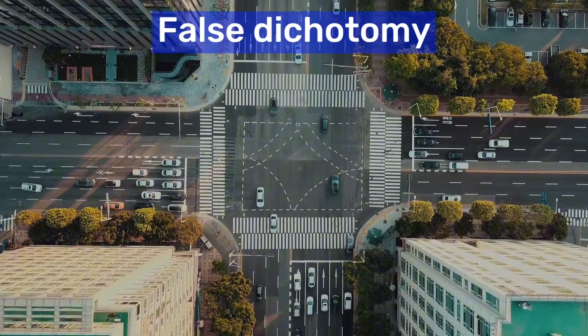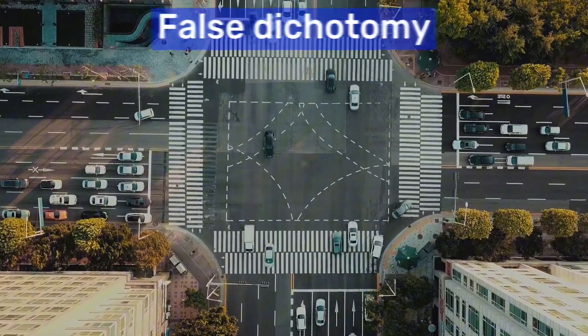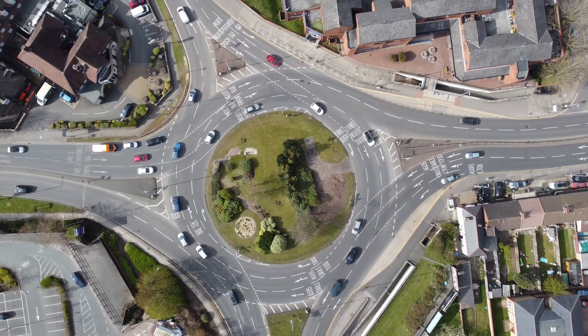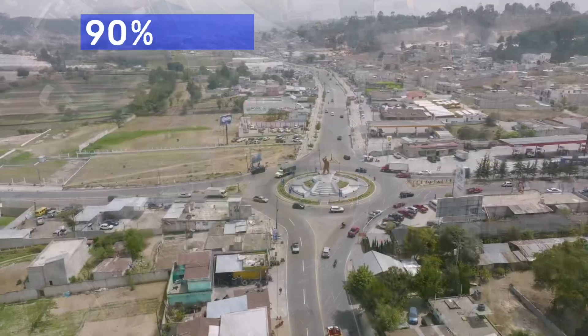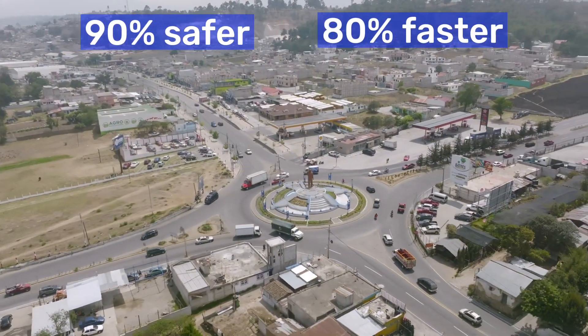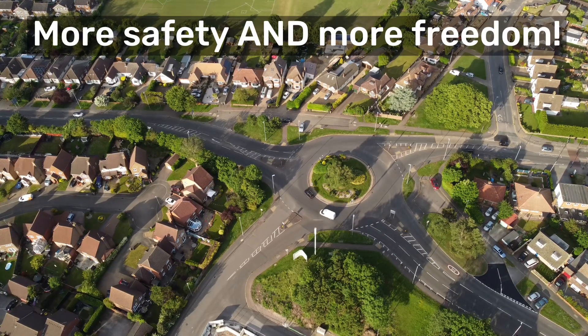But does this dichotomy have to be true? No. Let's redesign the four-way so you only have one direction to watch at any one time, and you don't even have to stop at all if there's no traffic. As a result of these two design decisions and a few others, the modern roundabout is up to 90% safer and 80% faster than a signaled intersection. More safety and more freedom — that's the power of design.